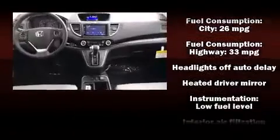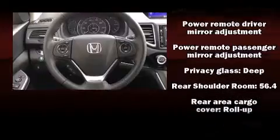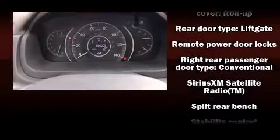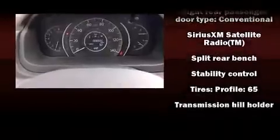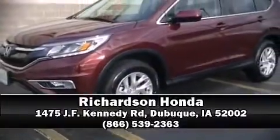Honda ensures the safety and security of its passengers with equipment such as head curtain airbags, front side-impact airbags, traction control, brake assist, a security system, and four-wheel disc brakes with ABS. For added security, dynamic stability control supplements the drivetrain.